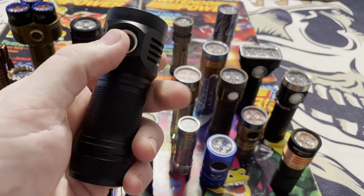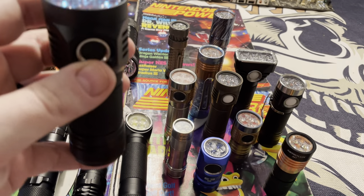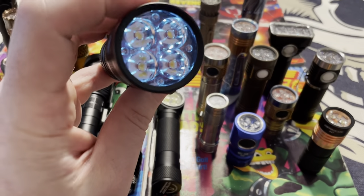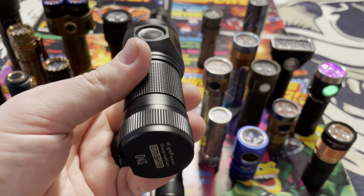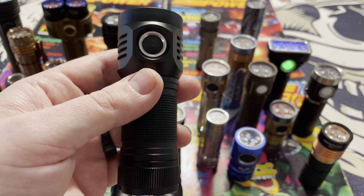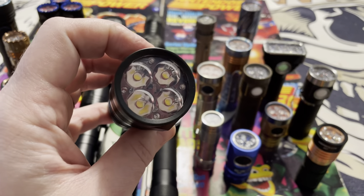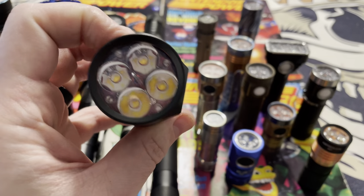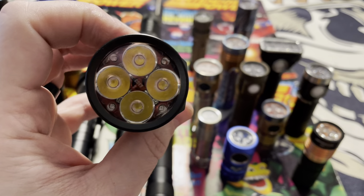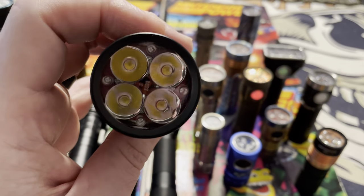This is called the D4S. It is essentially the same as the original D4, but it takes a 26650 battery — a much bigger battery — which gives you a little more power and a lot more runtime. This is when the MSR lights first started using the auxiliary LEDs. You get that cool green, but it's not able to switch colors like the other ones.